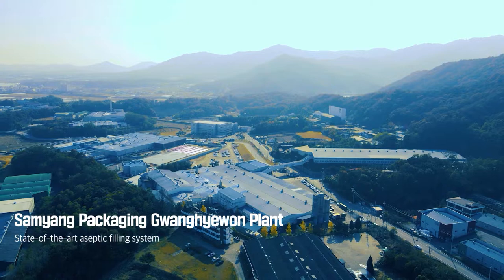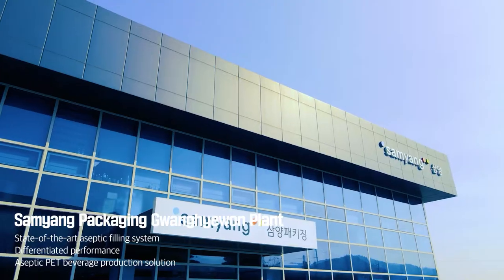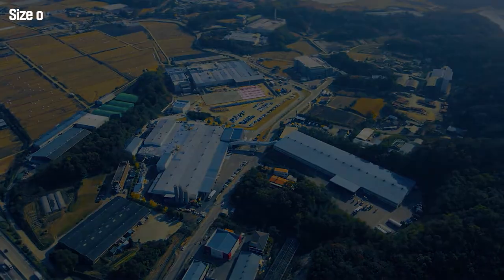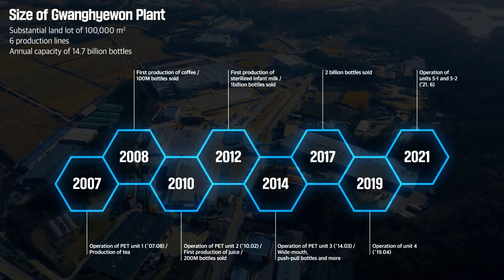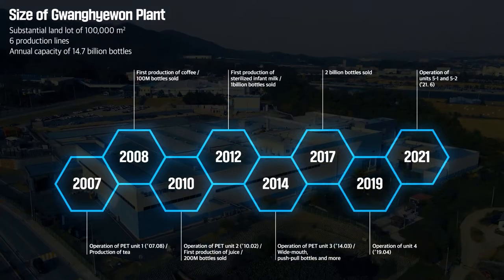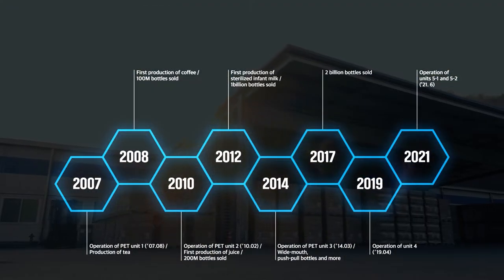Samyang Packaging's Gwanghaewon plant is equipped with Aseptic Filling System and produces Aseptic Pet Beverages through skilled experience. On a large site of about 100,000 square meters, we have an annual production capacity of 1.47 billion bottles by using a total of six production lines, making it possible to supply stable products according to the various needs of customers.